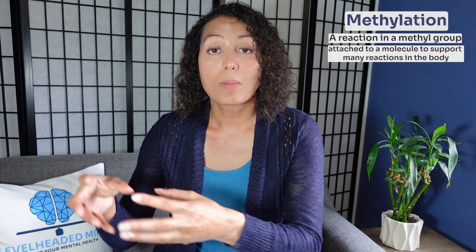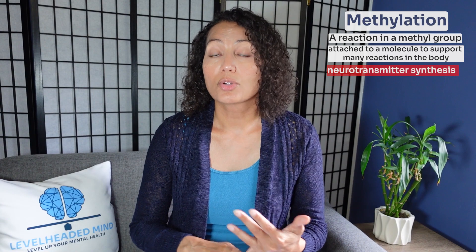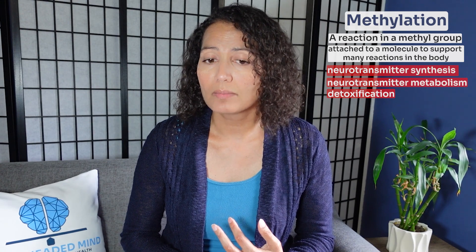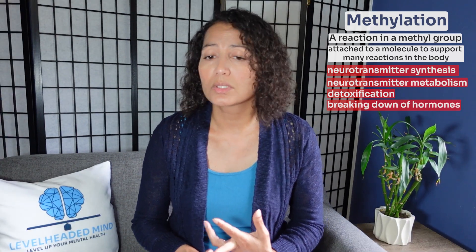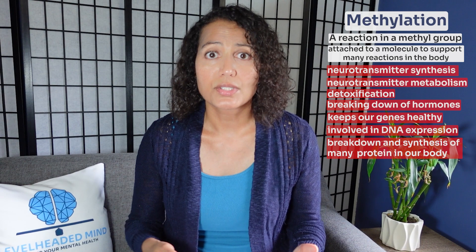When talking about methylation, it's a reaction where a methyl group is attached to a molecule to support many reactions in our body, including neurotransmitter synthesis, neurotransmitter metabolism, different areas of detoxification, breaking down of hormones, keeping our genes healthy, DNA expression and epigenetics, as well as the breakdown and synthesis of many proteins. Because folate is involved in this methylation process, it affects the conversion of homocysteine into methionine.